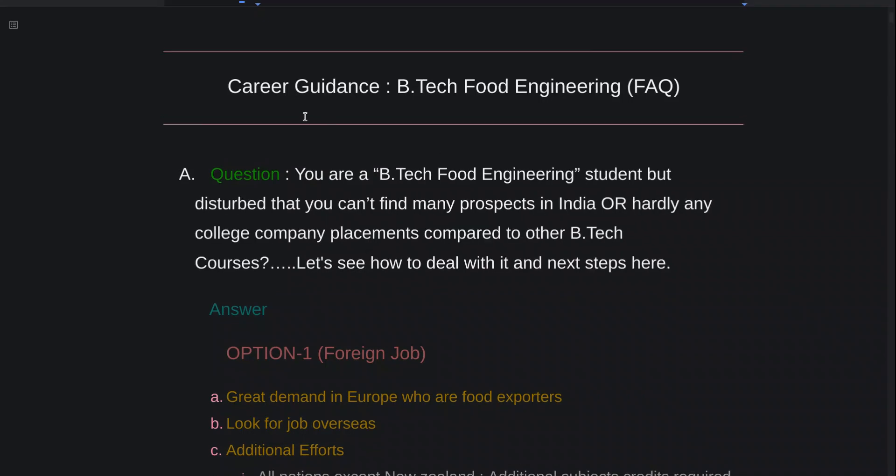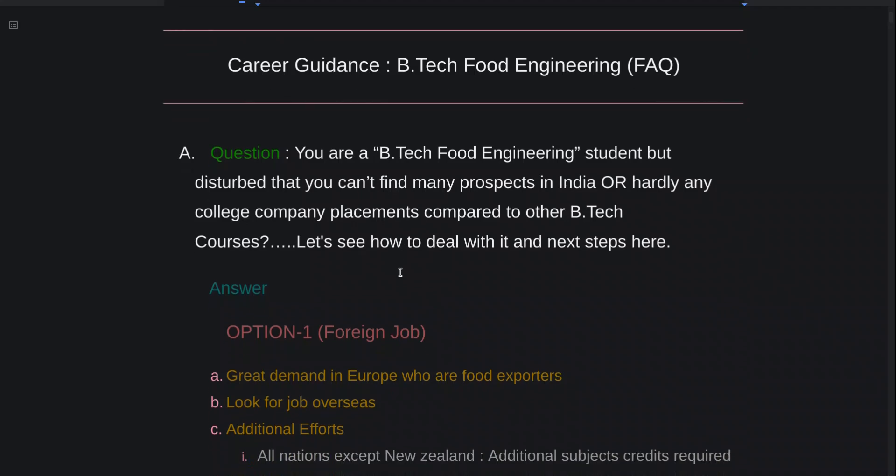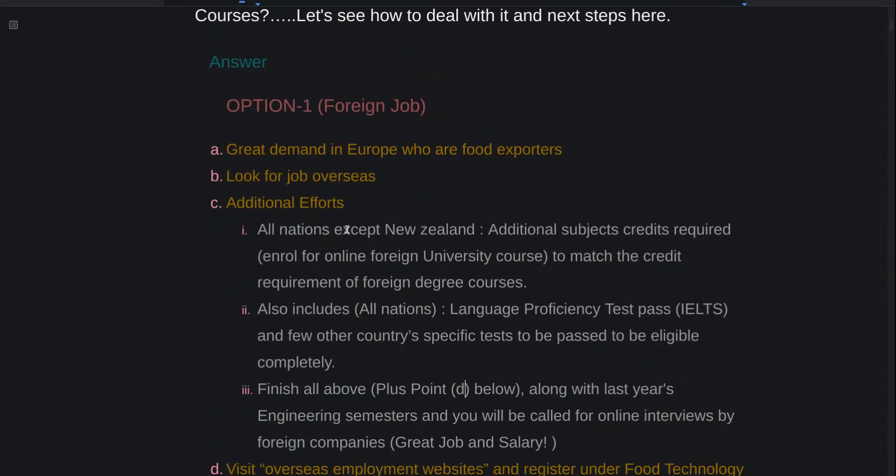Hi, how are you doing? So you're a B-Tech food engineering student. One of the most frequently asked questions is: I'm really disturbed that I can't find any prospects in India and hardly any companies do placements for me. So how to deal with it? Let's see.